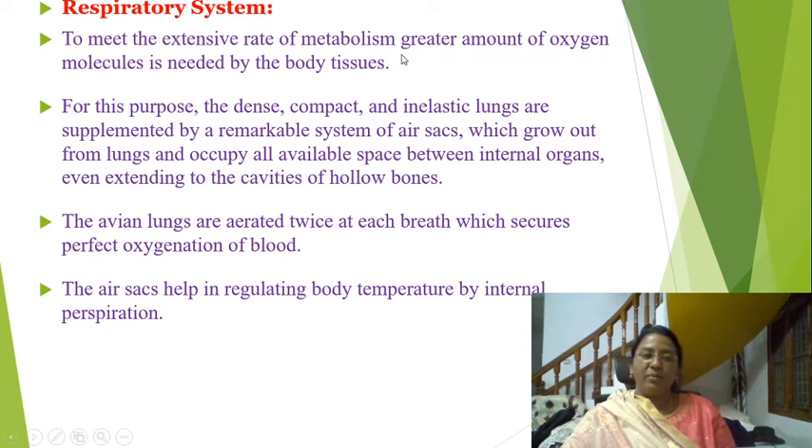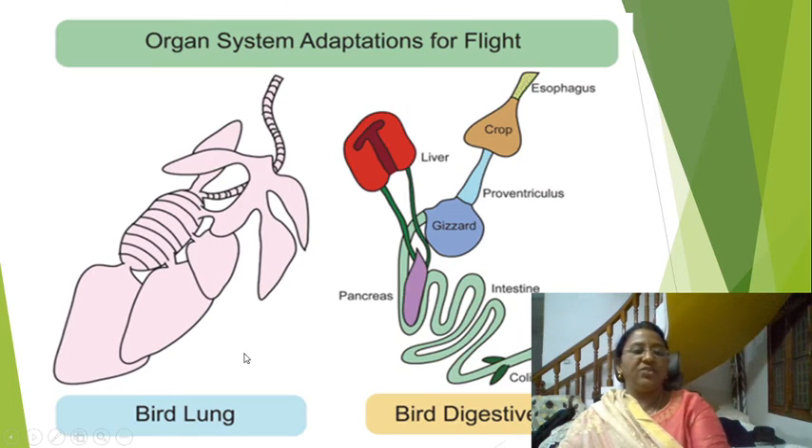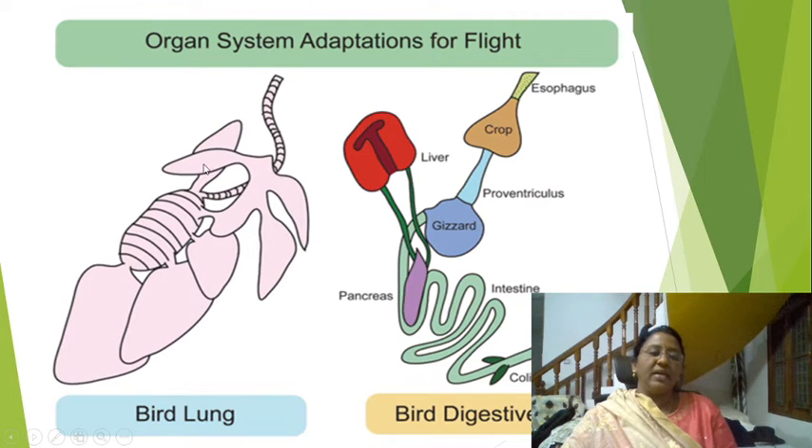Respiratory system: to meet the extensive rate of metabolism, a greater amount of oxygen is needed by the body tissues. For this purpose, the dense, compact, and inelastic lungs are supplemented by a remarkable system of air sacs, which grow out from the lungs and occupy all available space between internal organs, even extending into the cavities of hollow bones. The avian lungs are aerated twice at each breath, which secures perfect oxygenation of blood. The air sacs also help in regulating body temperature by internal perspiration. Here you can see the lungs with air sacs, which help reduce body weight during flight.